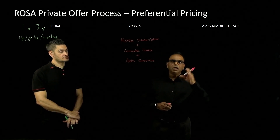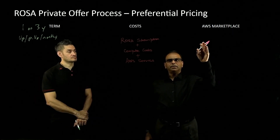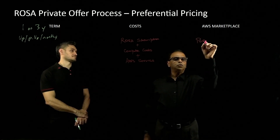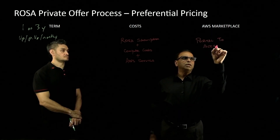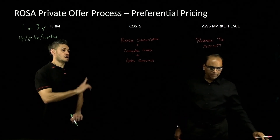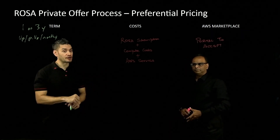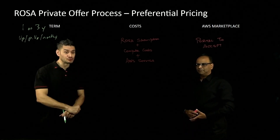Once that is ready, you will have to have your AWS Marketplace portal activated on your AWS subscription — normally most of you will have it. That is going to be your portal to accept your private offer. Just a comment there on the Marketplace: ROSA is available for private offers globally, but not all Red Hat products are available for private offers in every region, so do check that first.